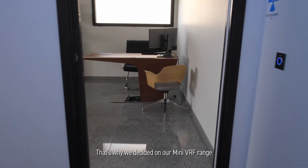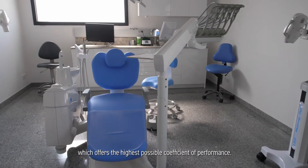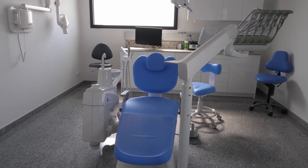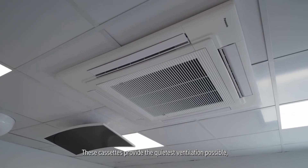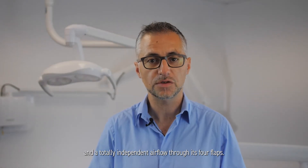That's why we decided on our Mini-VRF range, Mini-EcoEye, which offers the highest possible coefficient of performance. Then we worked on the indoor units — cassettes equipped with Nano-X. These cassettes provide the quietest ventilation possible and a totally independent airflow through its four flaps.